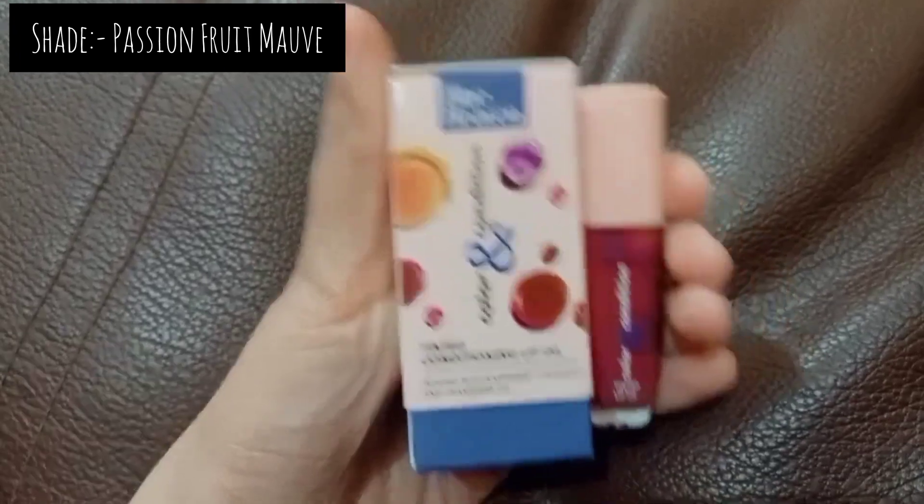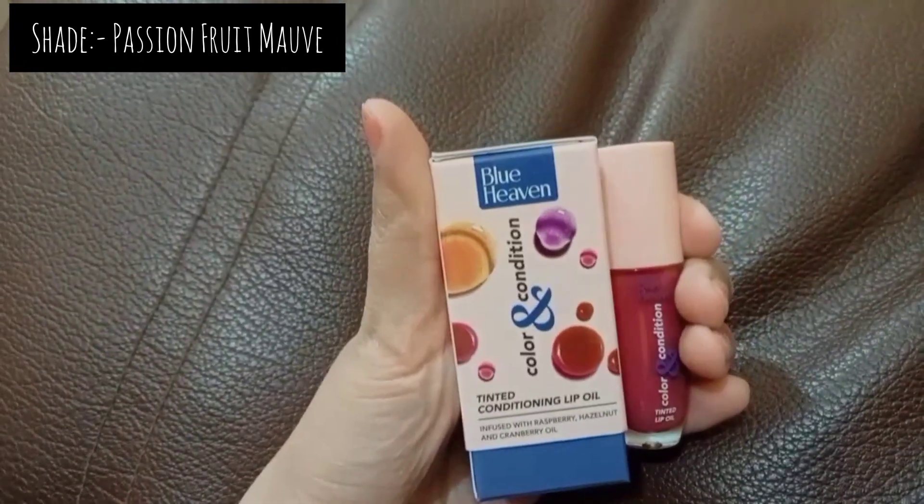The last product is the Blue Heaven lip oil in the variant Passion Fruit. The packaging is really nice — shake the bottle, it's so cute and tiny. The shade goes with almost every skin tone and it smells amazing — so fruity and pleasant. This lip oil is amazing and this is how it looks on the lips.